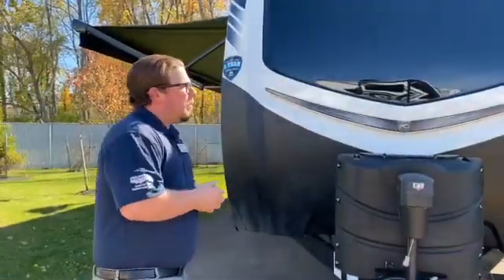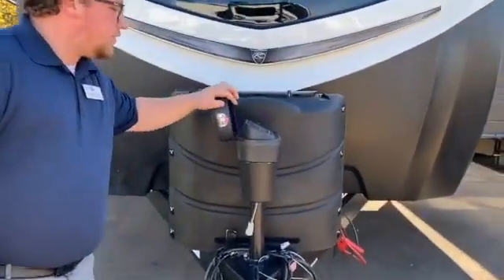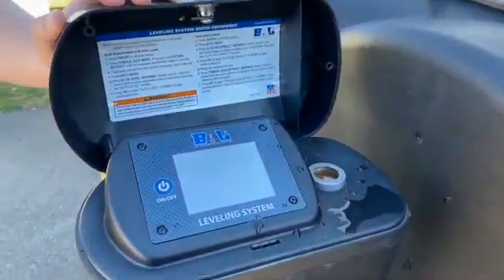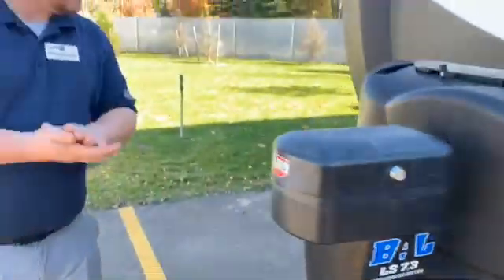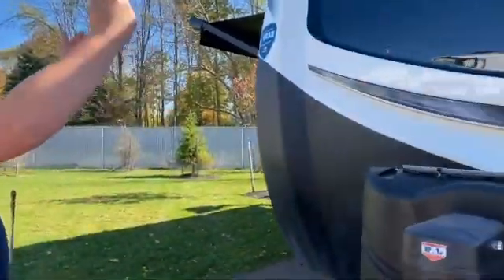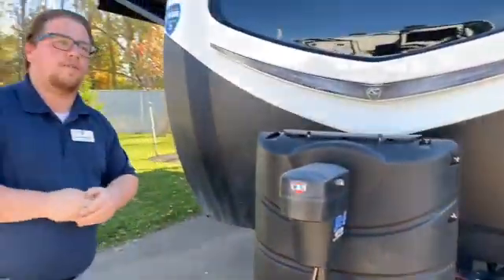A little insight into the Outback — this is going to be one of Keystone's premier RV lines that they offer. Starting off at the very front, this is actually the only RV in the industry that offers a 7-point automatic leveling system. It simply powers on from there, and you're going to have from the tongue, two in the front, two in the middle, two in the rear — all automatic. Just the push of a button is going to get your RV completely leveled up for you.